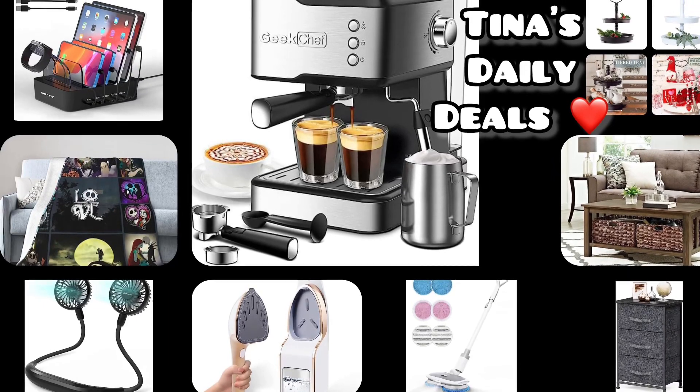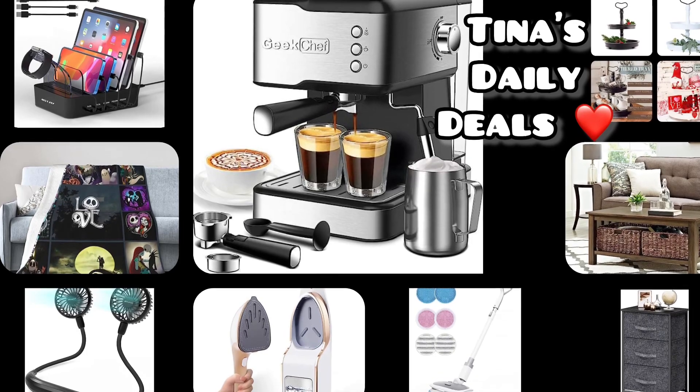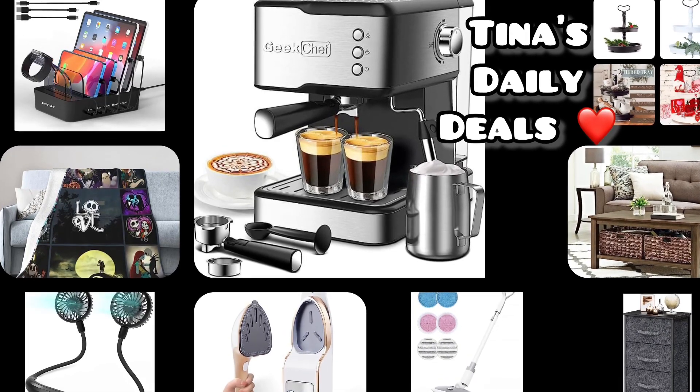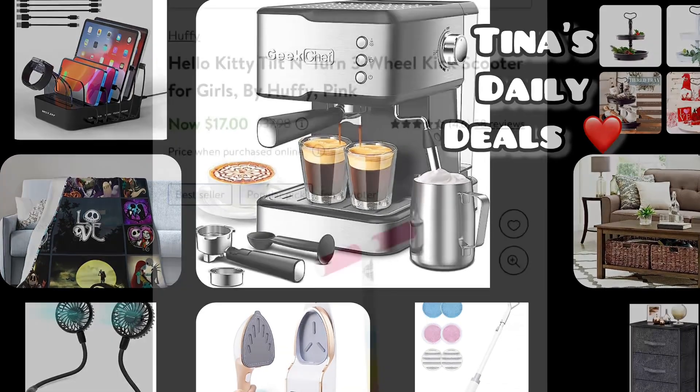Hello, hello everyone! Welcome back to Tina's Daily Deals. I have awesome deals for you from Amazon and Walmart. I'm going to start with Walmart and end with Amazon, but I'm going to put all the information and codes needed down in the description box. Now let's go ahead and get started.